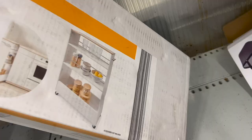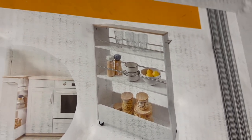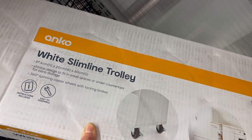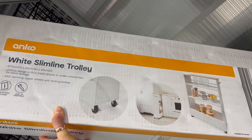This is another product too good not to share. It's an older product but a great one — for $35 it's this white slimline trolley. It's perfect for those awkward spaces most of us have: in between the fridge, the washing machine, or the dishwasher.